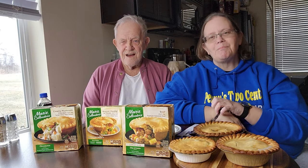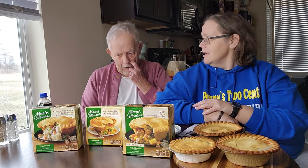Hello everyone, welcome or welcome back to Penny's Two Cents, it's your girl Penny, and today I have my father with me. Hi everyone! We are doing Marie Callender's pot pies and I got three flavors we've never tried before. We're going to taste test them and tell you what we like or don't like, and rate them one out of ten.